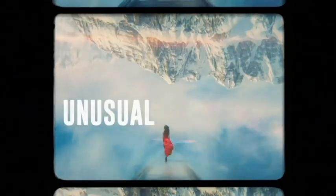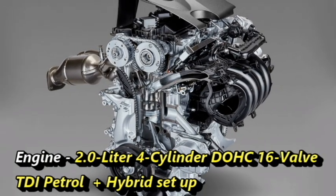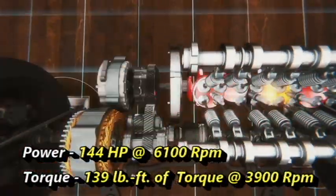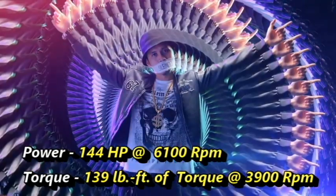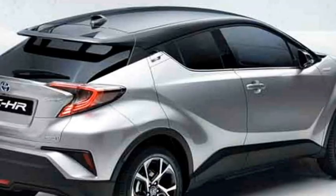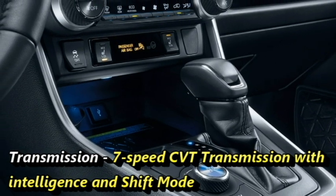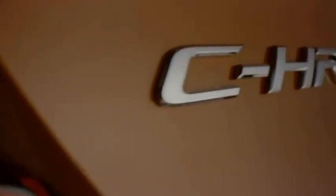In terms of power, the CHR is currently available with a 2-litre 4-cylinder DOHC 16-valve petrol engine with a hybrid setup, which produces 144 horsepower at 6,100 rpm and 139 lb-ft of torque at 3,900 rpm. The engine is mated to a 7-speed CVT transmission with intelligence shift mode. The SUV is available in all-wheel drive as well.